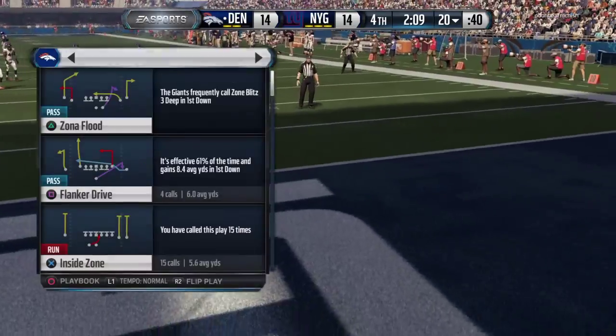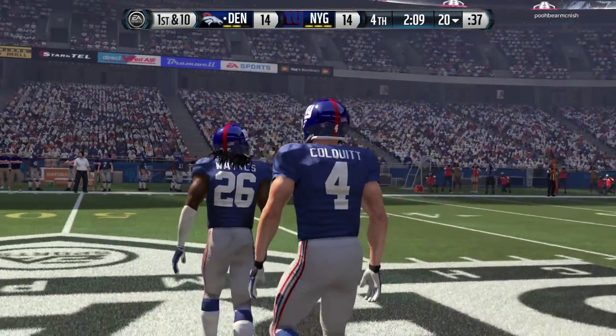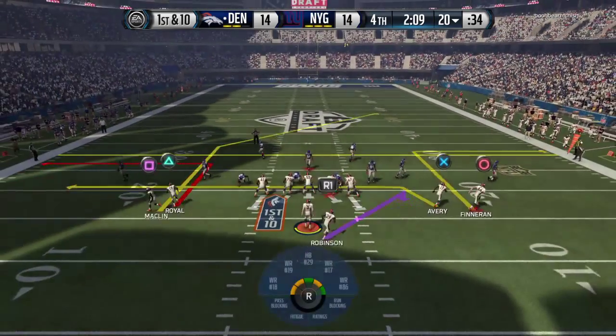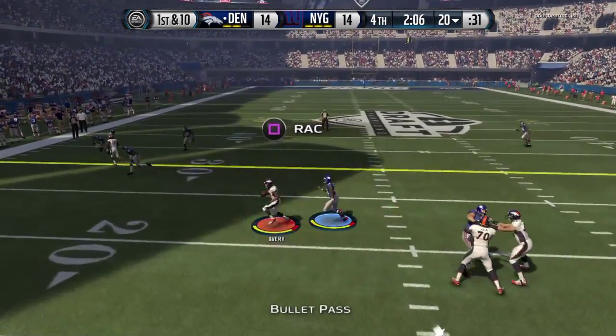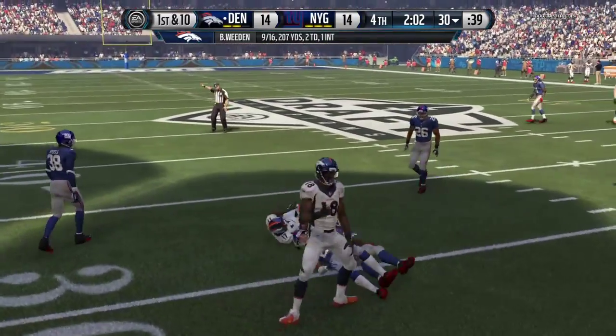That will be a touchback, and the ball will be placed at the 20. The Broncos offense taking the field again. They got everything they could out of that last possession. That was a solid touchdown drive. Just look at them — the way they've run on the field, you can see they're exuding confidence. When you've got a confident football team, let them go and let them play and see if they can make it happen again.